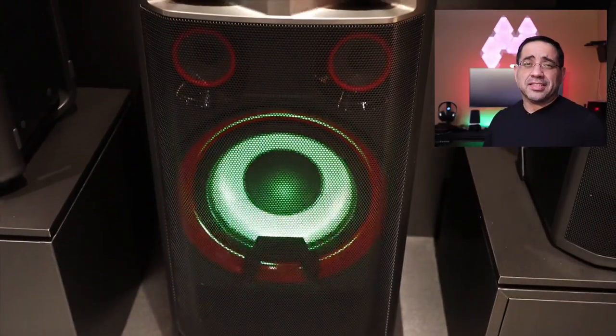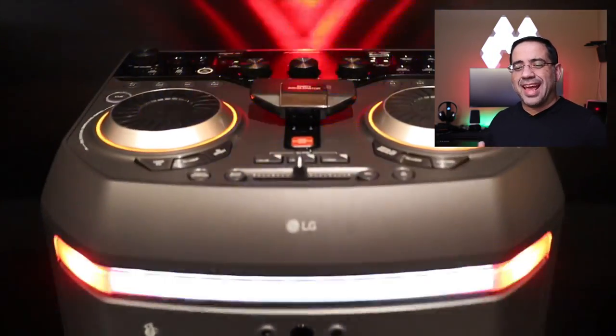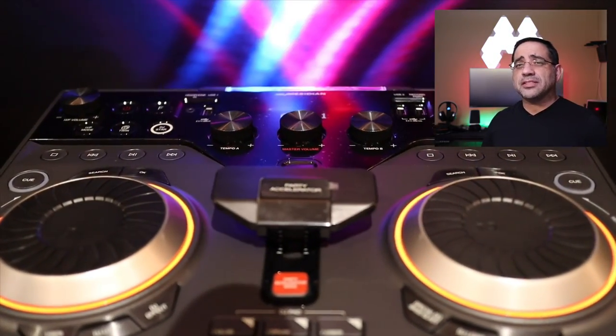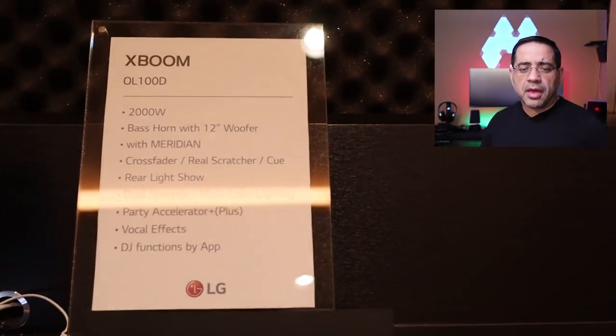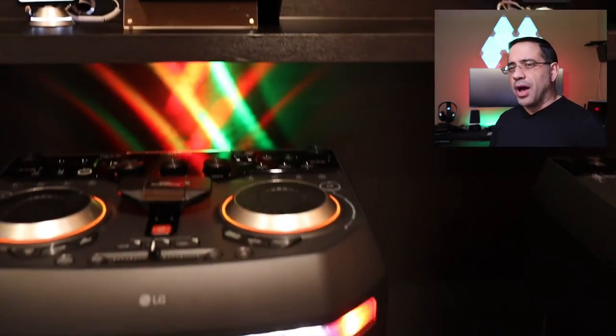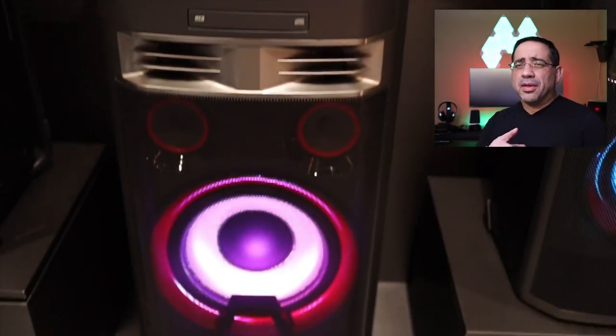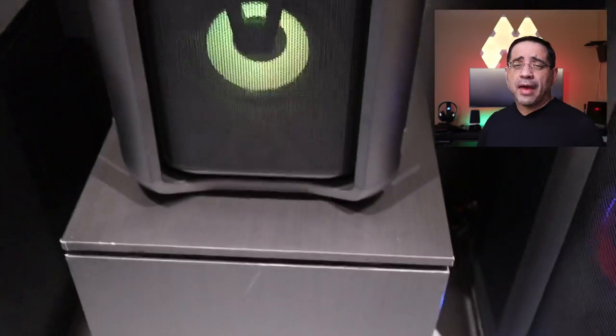Now we're about to see one of the speakers we reviewed on the channel. The previous version had 1,500 watts; this one has been increased to 2,000 watts and has Meridian technology — enhanced bass, enhanced audio, enhanced mids and highs. This is the OL100D: 2,000 watts, karaoke capable. It's a phenomenal speaker for those of you looking for something to party with or have in your home.